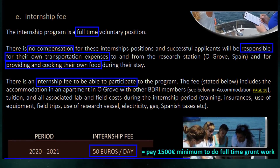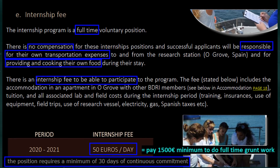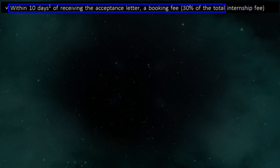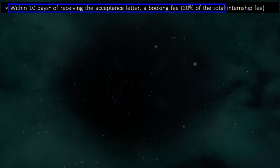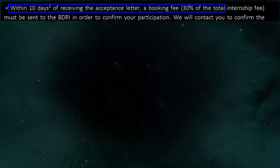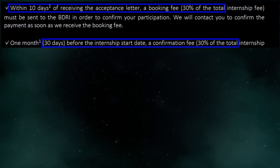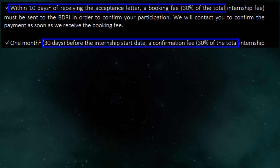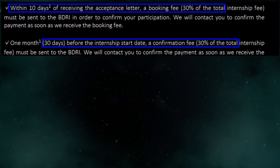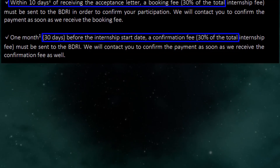Pay 1,500 euros minimum to do full-time grunt work. The position requires a minimum of 30 days of continuous commitment. Within 10 days of receiving the acceptance letter, a booking fee — 30% of the total internship fee — must be sent to the BDRI in order to confirm your participation. We will contact you to confirm the payment as soon as we receive the booking fee. 1 month before the internship start date, a confirmation fee — 30% of the total internship fee — must be sent to the BDRI. We will contact you to confirm the payment as soon as we receive the confirmation fee as well.